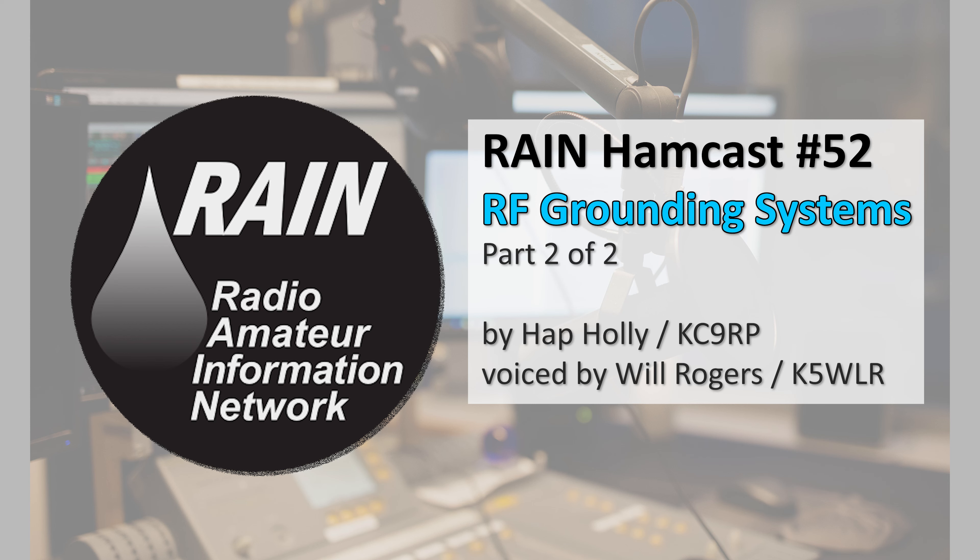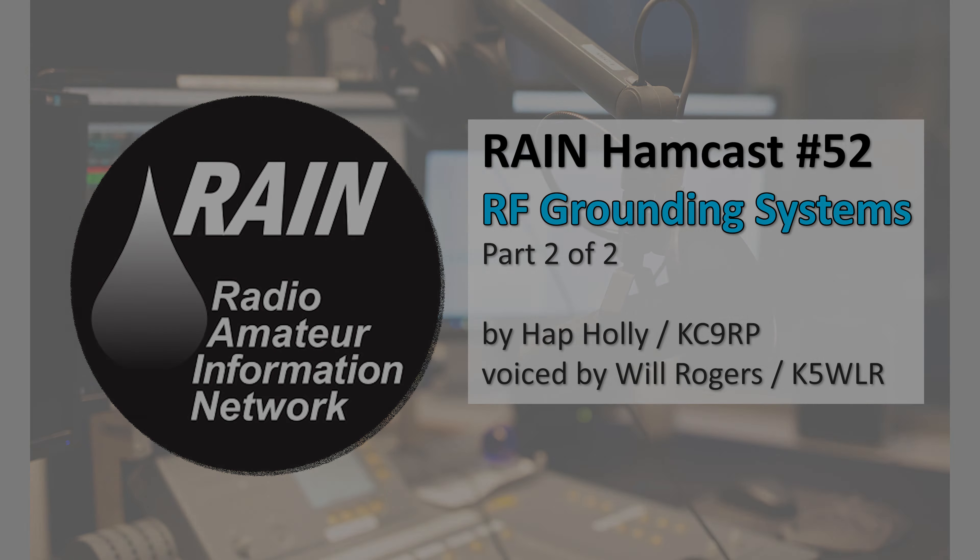Rain Hamcast number 54 will update November 13th, 2021. The Rain Hamcast is produced by Rain's founder and producer, Hap Holly, KC9RP. It is copyright 1985-2021 Rain. All rights are reserved. Rain programming is made available under a Creative Commons license. You are authorized to download, share, post, and transmit this bi-weekly Hamcast via amateur radio in its entirety. Your feedback and support for this Hamcast are welcome on therainreport.com. YouTube Technical Assistance: Tom Shimizu, N9JDI. I'm Will Rogers, K5WLR. Keep on hamming!